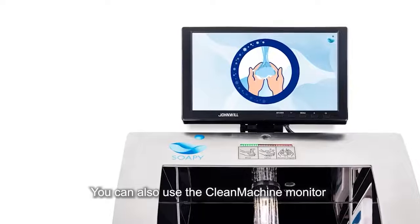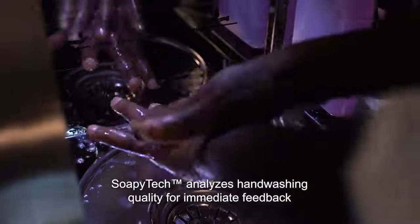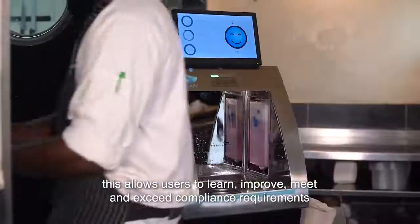You can also use the Clean Machine monitor for empowerment messaging or advertisements. SoapyTech analyzes handwashing quality for immediate feedback. This allows users to learn, improve, meet, and exceed compliance requirements.